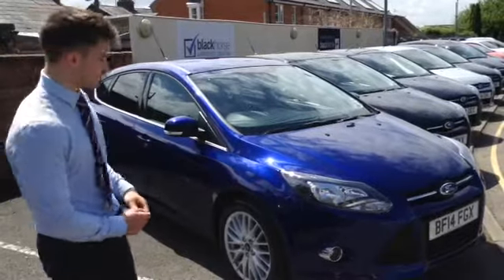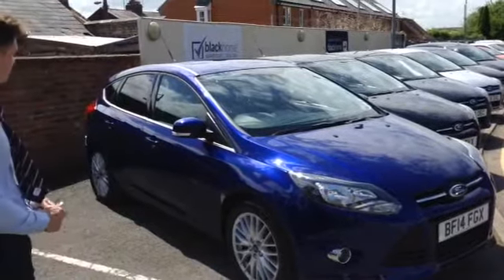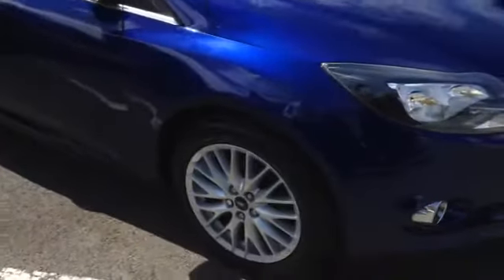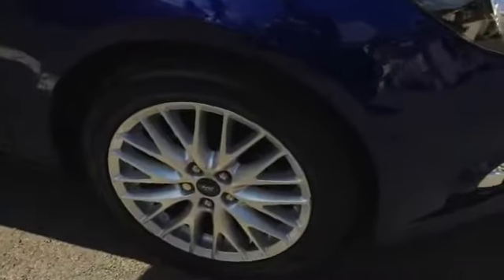This is a ZTEC model with the upgraded appearance pack — 17-inch alloy wheels and privacy glass on the back three windows. With the ZTEC you also get daytime running lights, front and rear fog lights, as well as some extra spec on the interior, which I'll show you around now.